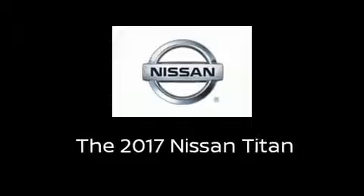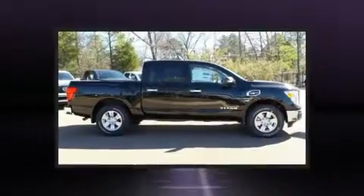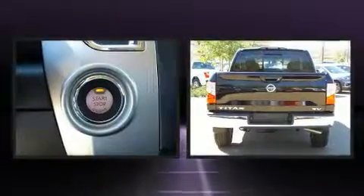The 2017 Nissan Titan. It features an automatic transmission, rear-wheel drive, and a powerful eight-cylinder engine.